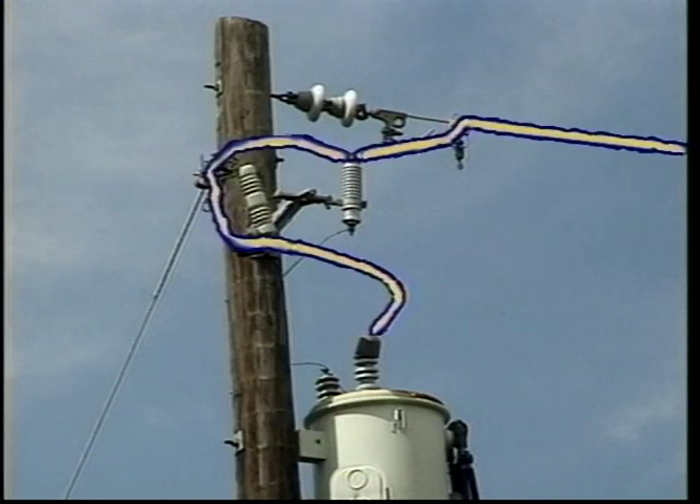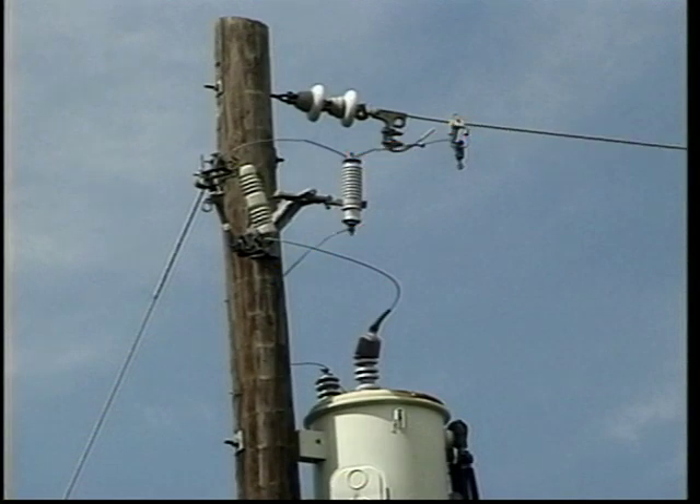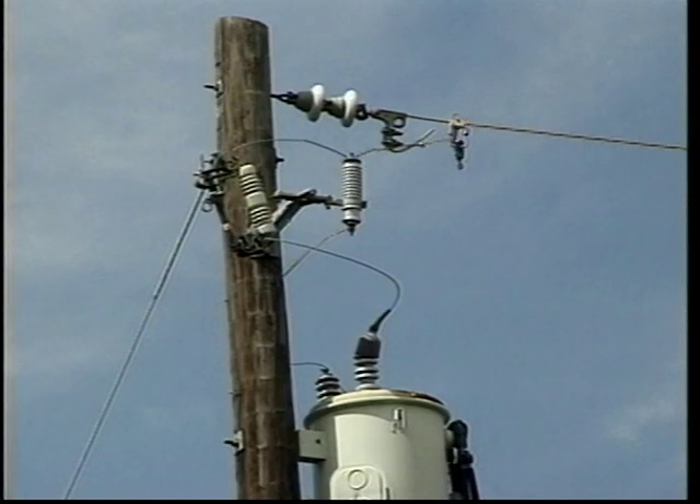Arresters remain passive until surge conditions exceed design standards. They then provide a low resistance path to ground for the surge, which protects system equipment. Once the surge is dissipated, the arrester is designed to break the path to ground, completing its cycle by returning to the passive state. An arrester is considered to have failed if it does not return to standby after discharging a surge. This will cause a fault to occur on the line. The different ways that an arrester completes its cycle further identifies the various types of arresters.